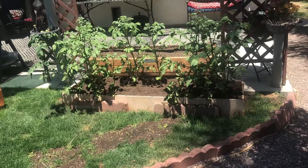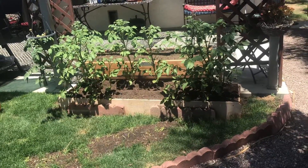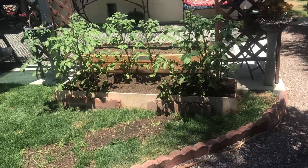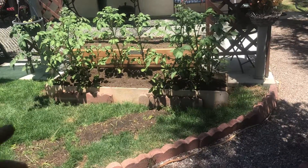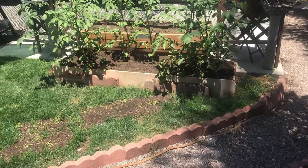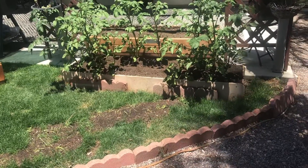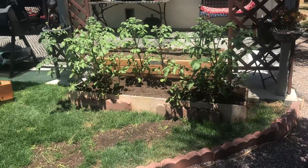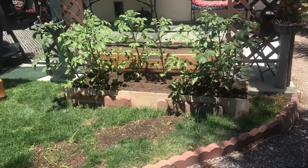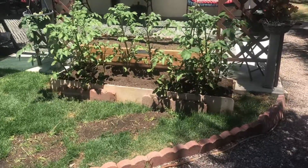I have been fertilizing every two weeks — just throwing down some steer manure into the soil. I've also thrown down some muriate of potash within the last two weeks to keep these growing strong.